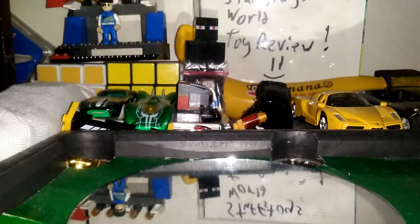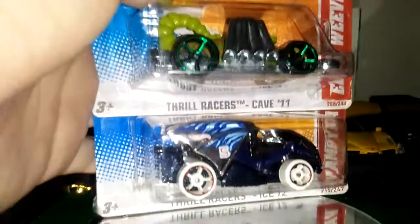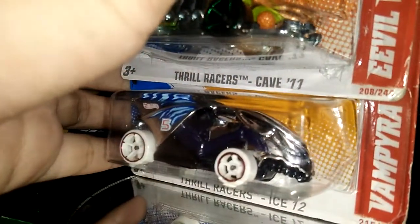I bought 2012 Hot Wheels cars. This is very old and it's very rare now. Why did I buy this fantasy? Because these two fantasy creatures are pretty cool.